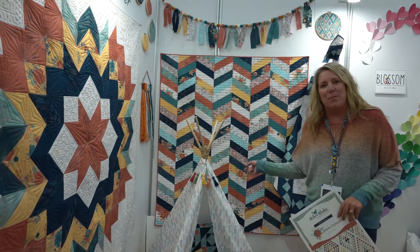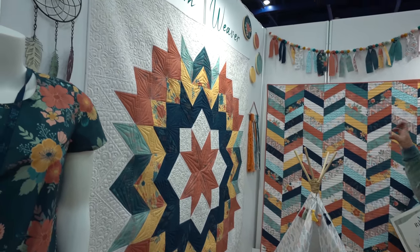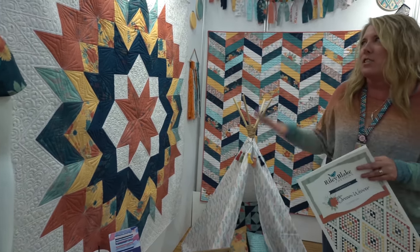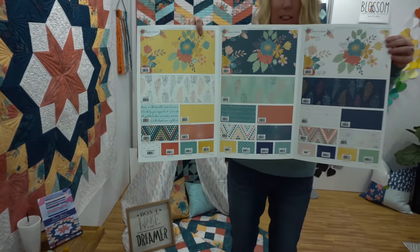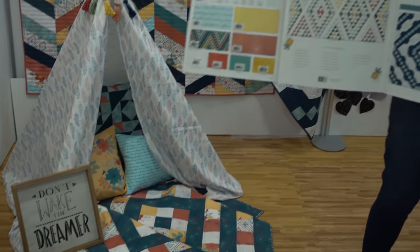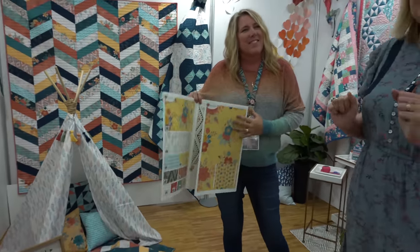I'm Amanda Castor from Material Girl Quilts. This is Dreamweaver — it ships in January. It's inspired by dreamcatchers with earthy tones and a southwest feel. There's a fun bohemian floral, some feathers, and a great text print for the background that's just a bit of texture. Here are some of the collections, and there's an amazing quilt on the floor you don't want to miss. Patterns also come out in January, and we're going to have all of her patterns and fabric at Fat Quarter Shop.